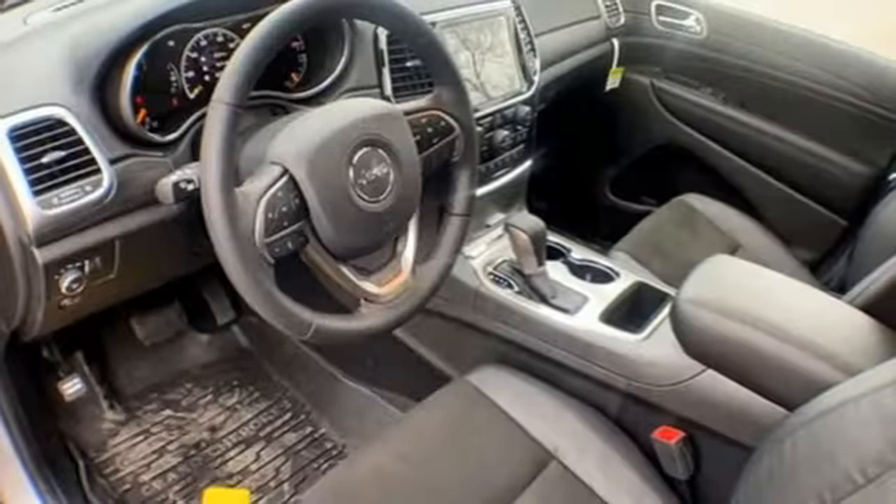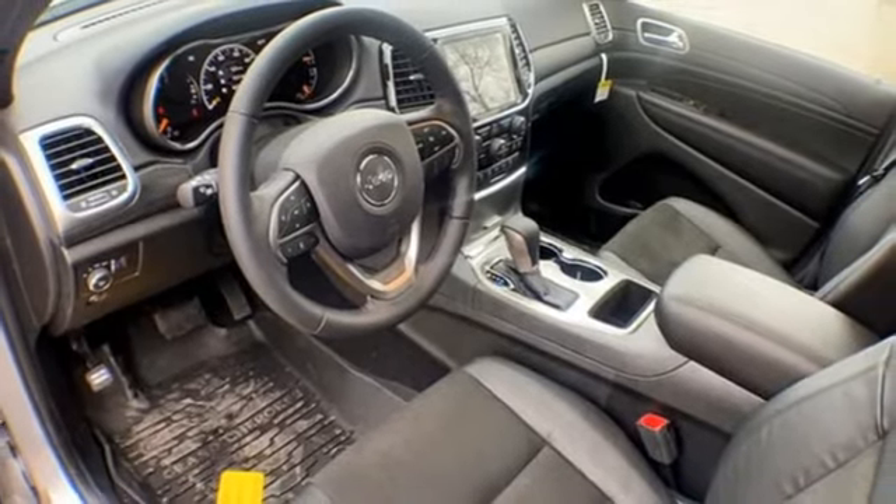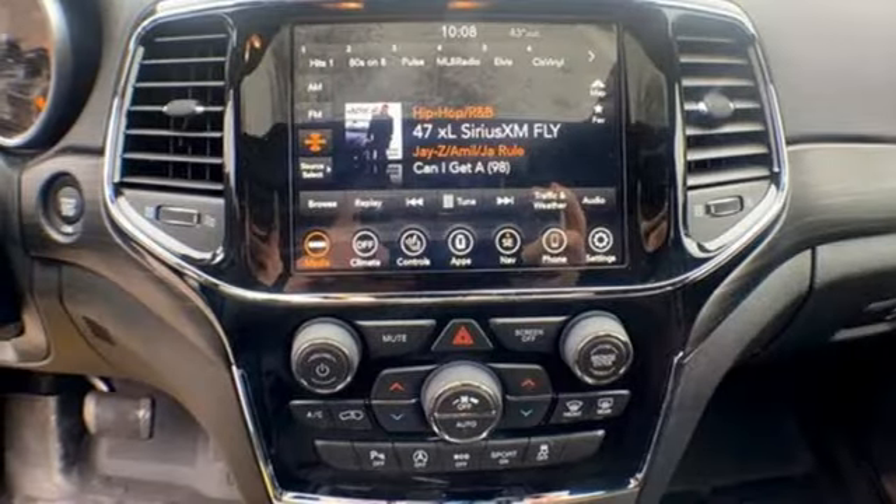external memory control, express open and close sliding and tilting sunroof, remote engine start, and integrated navigation system with voice activation.